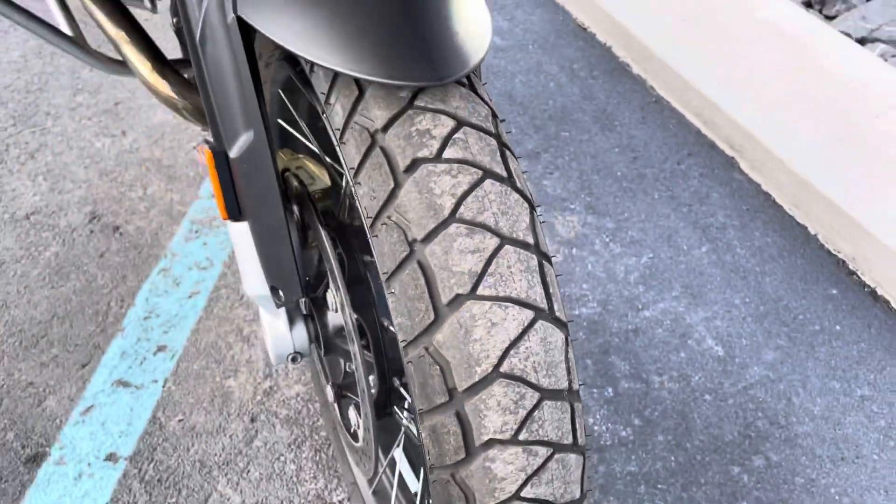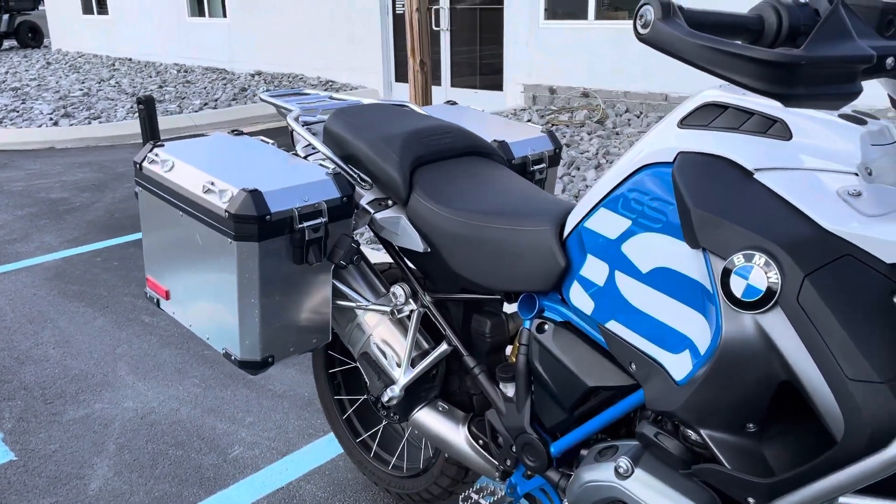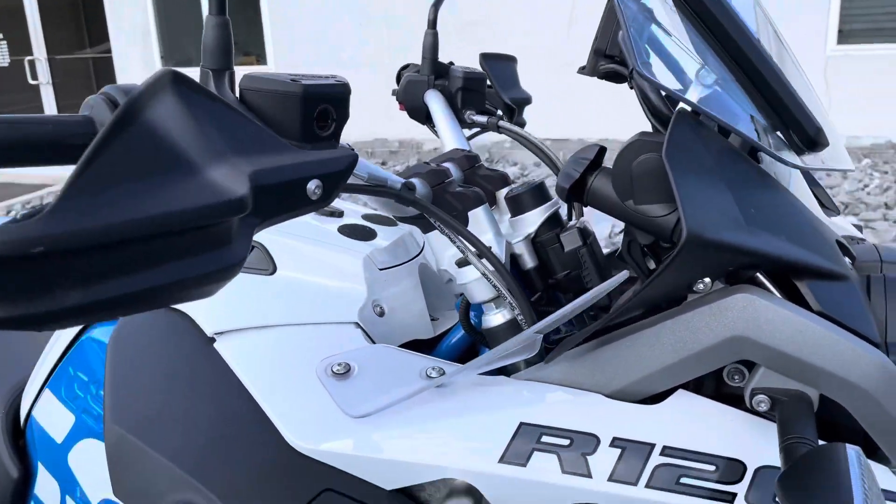Good Michelin Anakee Adventure tires. As you can see, it's got both BMW bags, and they're in excellent shape.